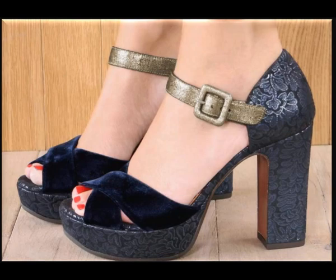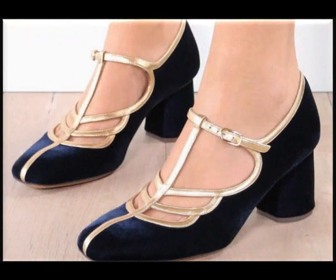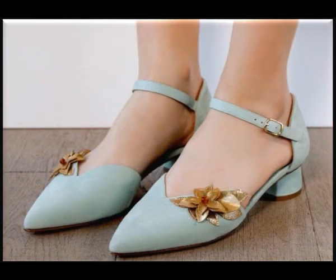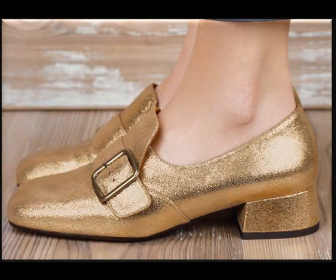Please share my video with your friends, with your family members, with your relatives so that they can also have a chance to watch this awesome collection, these trendy designs, and these beautiful footwears.